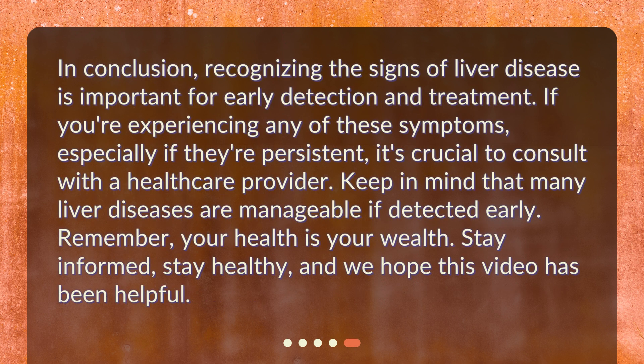In conclusion, recognizing the signs of liver disease is important for early detection and treatment. If you're experiencing any of these symptoms, especially if they're persistent, it's crucial to consult with a healthcare provider. Keep in mind that many liver diseases are manageable if detected early. Remember, your health is your wealth. Stay informed, stay healthy, and we hope this video has been helpful.